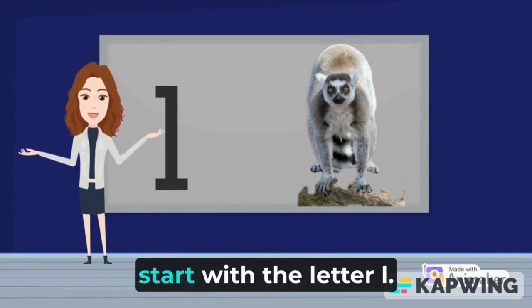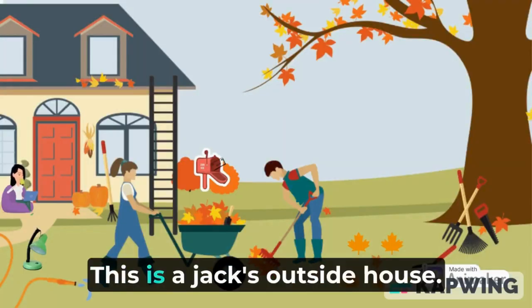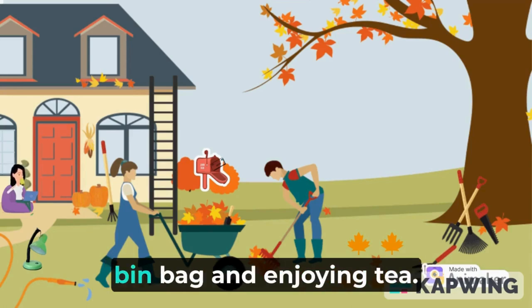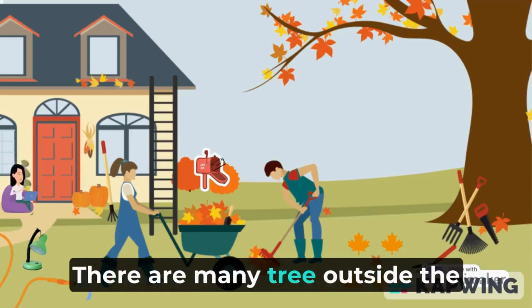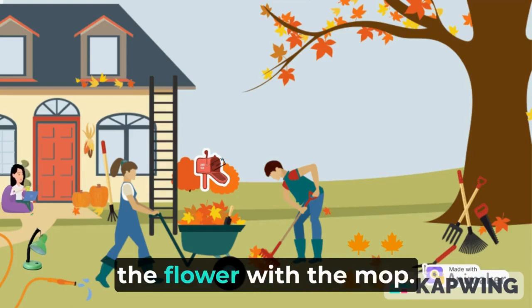Let's see more things that start with the letter L. Look! This is Jack's outside house. Jack's mother is working on the laptop while sitting on the bin bag and enjoying tea. There are many trees outside the house. The gardener is sweeping with the mop.